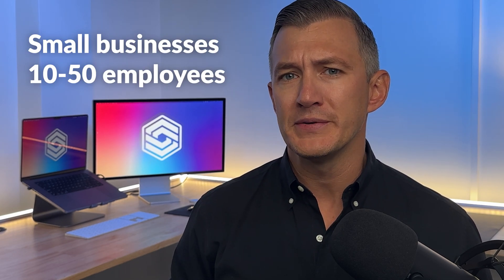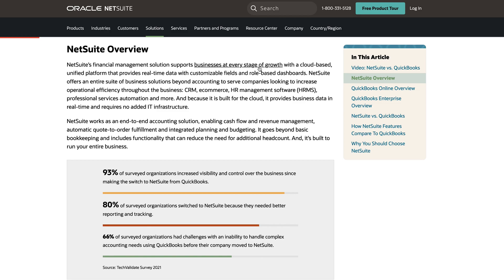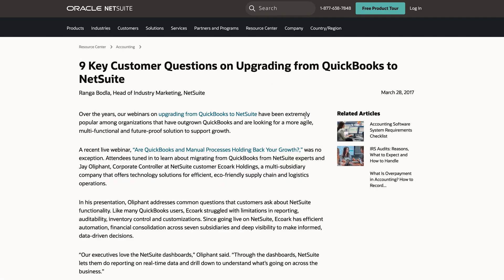Since then, NetSuite has aimed to complement Oracle's existing ERP services, but this has spurred competition with other Oracle products. Users worry about rising costs during contract renewals and fewer low-cost plans. There's also some rumblings about added complexity as the platform integrates new features like AI. Overall, NetSuite is best for small businesses with 10 to 50 employees, pulling all your company's data into one place.